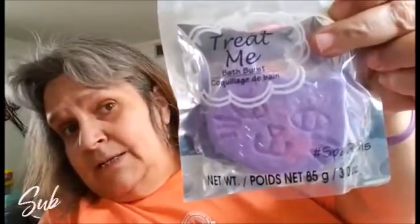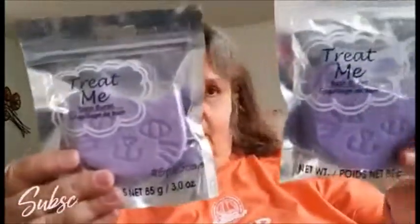I saw these bath bursts for your bathtub, like bath bombs, and they had it in the cat shape, so I got the purple cat. I got two of them. I thought that was cute.